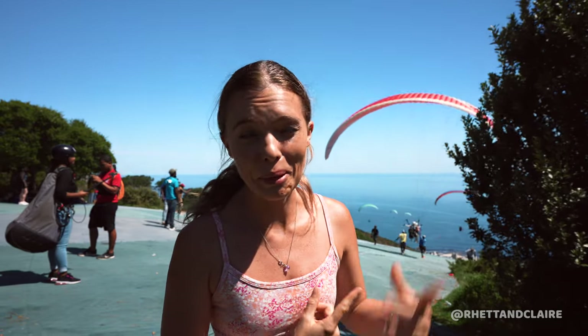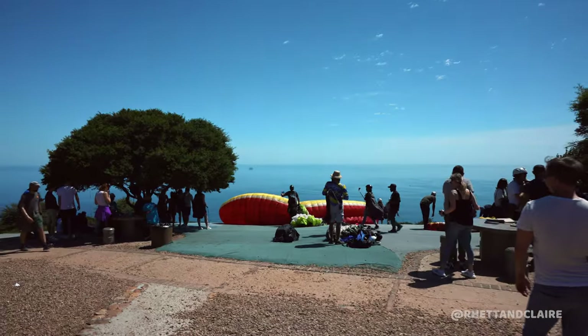This right here is probably the most exciting and fun thing you can do in Cape Town — and that's paragliding. You have to come and do it while you're here. So let's go.